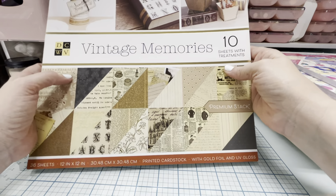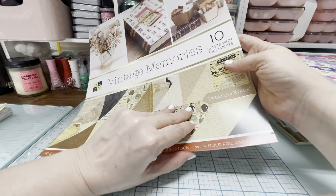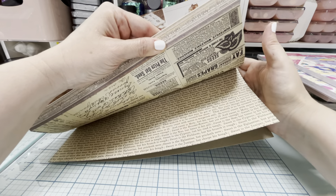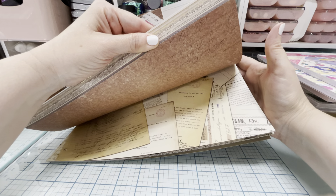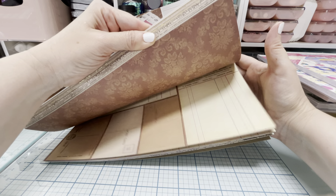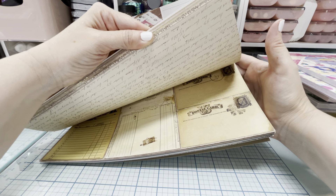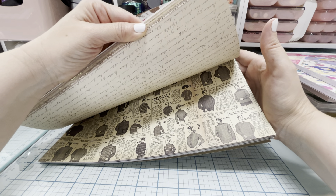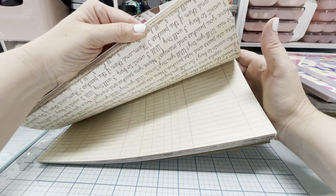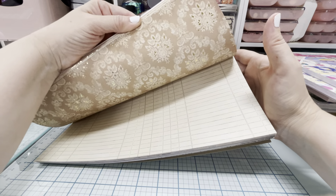Finally, I got the 'Vintage Memories' pad. I got this one because of Fun Paper Art — I saw her showing this in her video and just thought the backgrounds were so neat. It's double-sided throughout, and I think it could be used for so many unique different projects. I don't get a lot of grungy or vintage paper, so I thought I'd just grab this and keep it just in case.